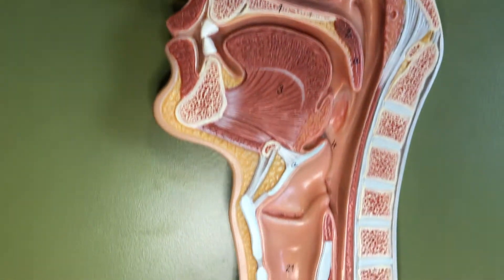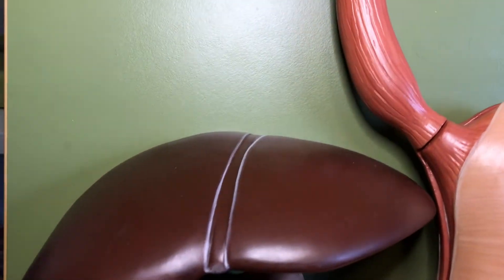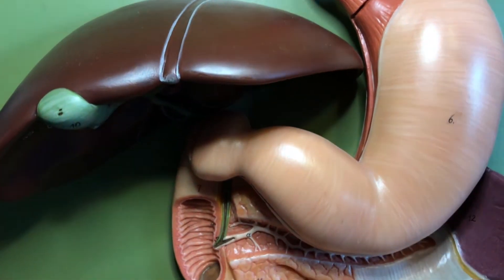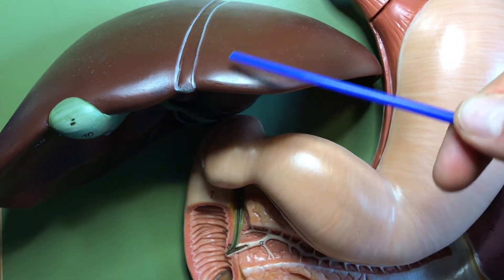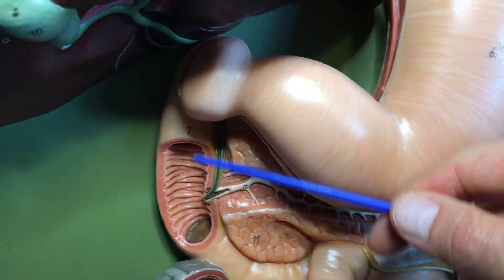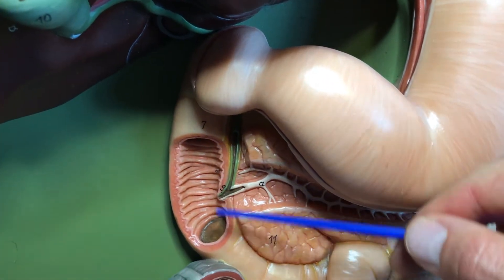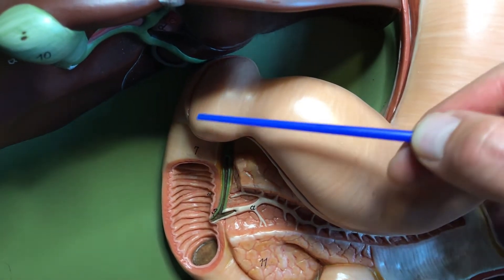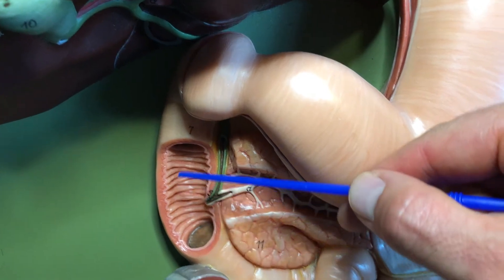We can tie in this model with another when we come back to the digestive board here. When we look at the digestive board, specifically this region right here, where we see the stomach, the liver, the gallbladder, and the pancreas — the contents of the stomach eventually are going to go into the duodenum.